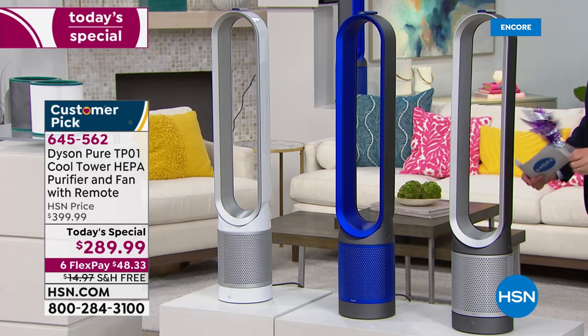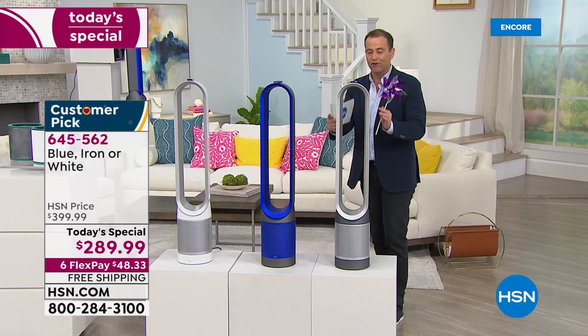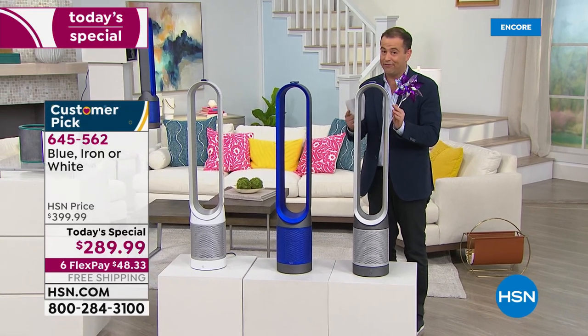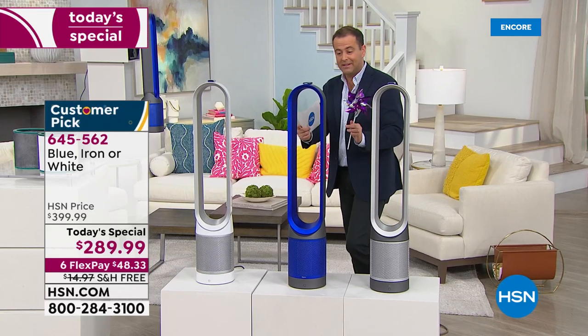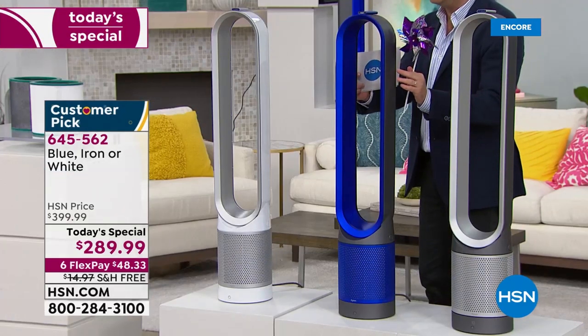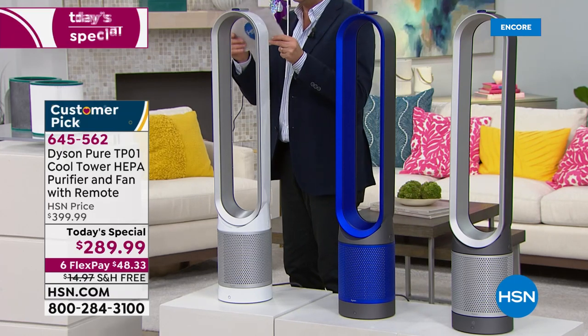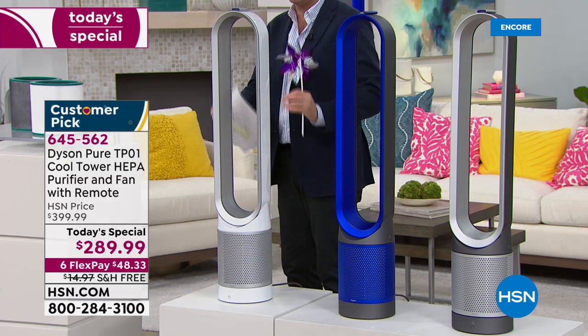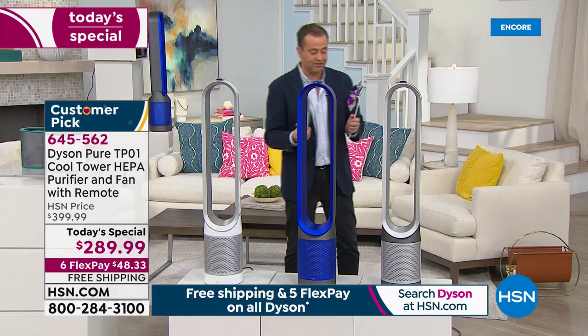I'll take you through the three colors. We have our fabulous iron — this is going to be the best seller tonight. By far the number one choice. We have our blue, which is the most limited. And then of course we have the classic white. In terms of height, it's about 40 inches, 7.7 inches in diameter, and it's a powerhouse.